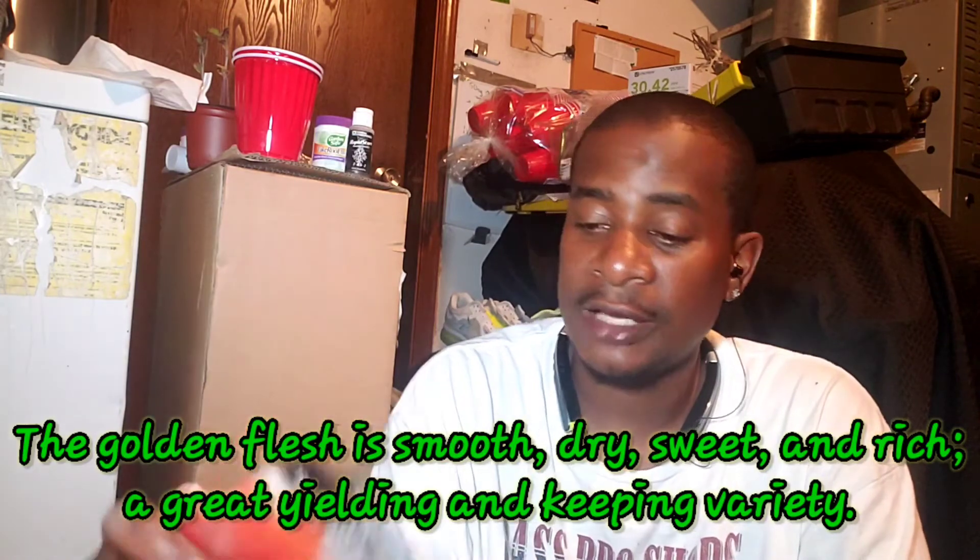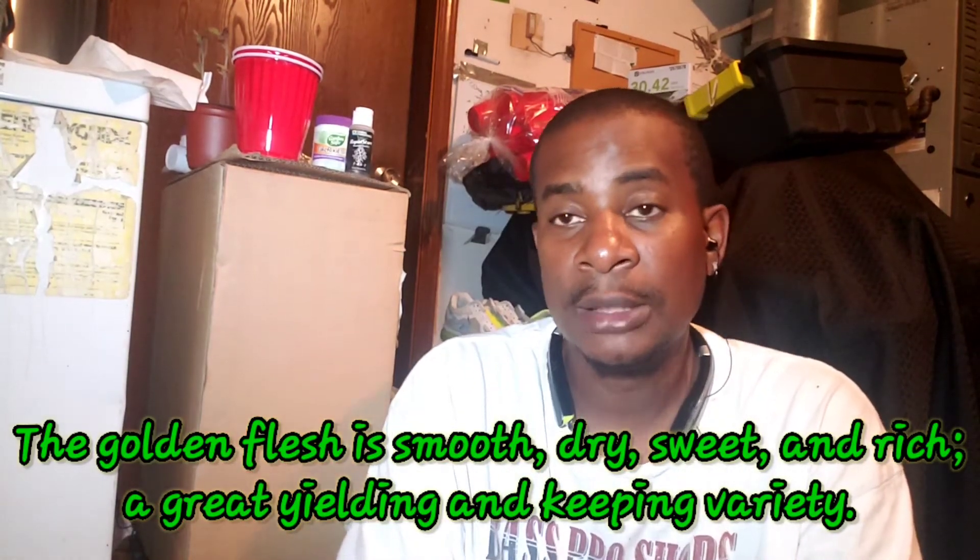And this one finally came in. I was waiting for it — waiting for the email to let me know it was back in stock. Here's the squash. It's five to ten pounds. The golden flesh is smooth, dry, sweet, and rich. It's a teardrop shape with a long shelf life as well. This is just a quick seed haul.